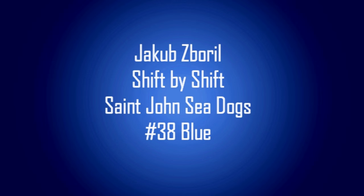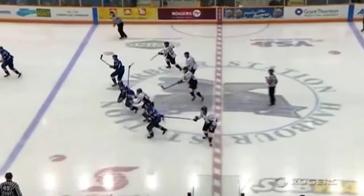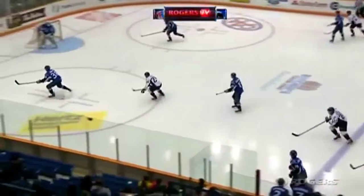Hey everybody, this is Hockey Pones, and this is a ship-by-ship video on 2015 draft eligible player Jakob Zaborl. Zaborl is wearing number 38 in blue for the St. John's Sea Dogs.